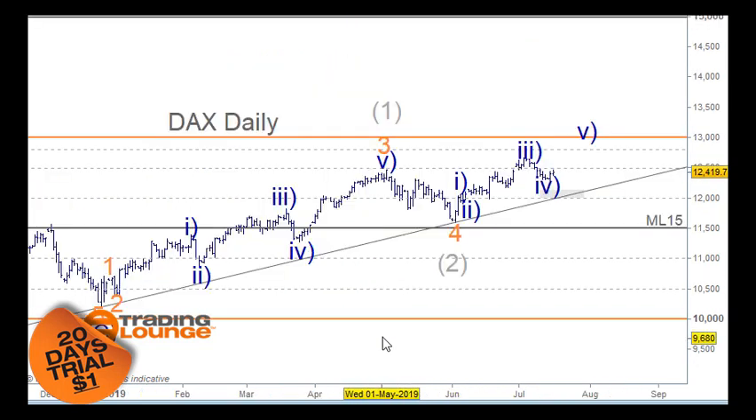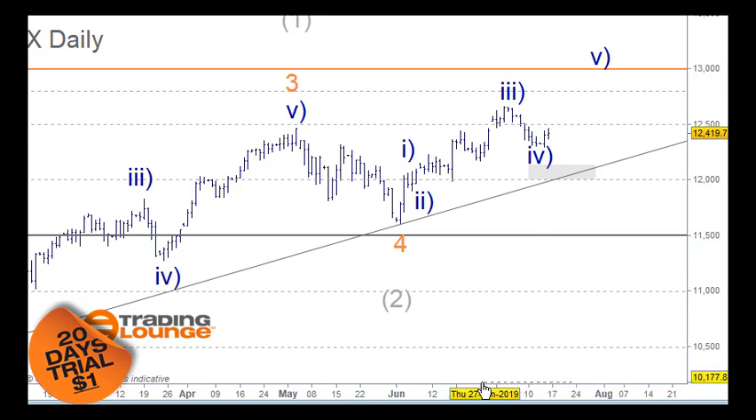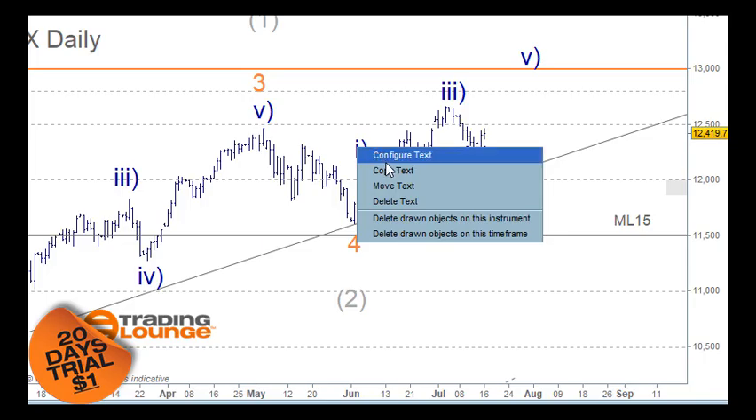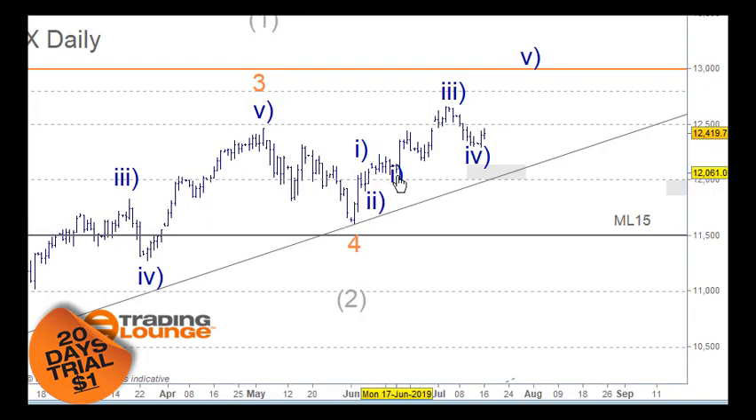On the daily chart, wave one and two here is just what you've seen on the weekly chart. But the count I've been tracking has been one and two, and then one and two, and three and four and five for the third, fourth, and going up. It's also possible to have all of this as one, two, three, four, and five for wave one, with wave two bringing us back to this area.